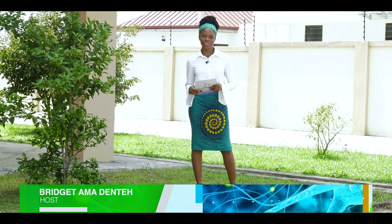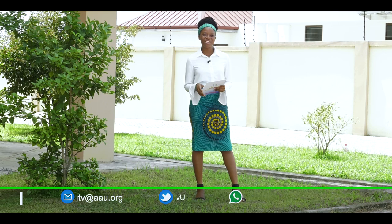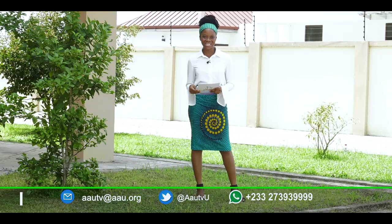This is HealthAfric on AAUtv. AAUtv is the voice of higher education in Africa. Today on HealthAfric we are discussing lead exposure. Lead can be found in a lot of things in the environment, especially decorative things. That is why we have Mr. Emmanuel Ojam Akumate, the CEO of Ecological Restoration, to help us delve into the issues of lead exposure. My name is Bridget Amadente. Do stay tuned.